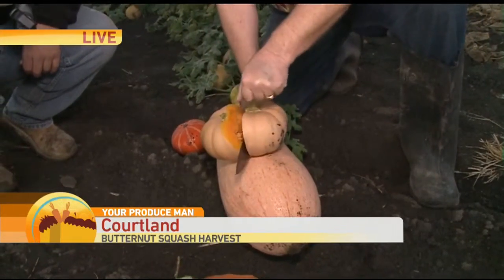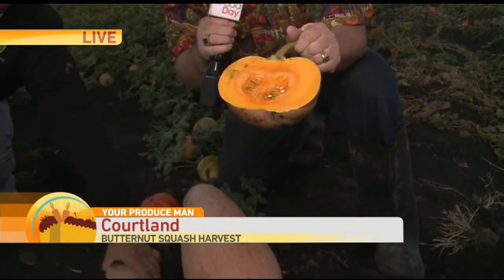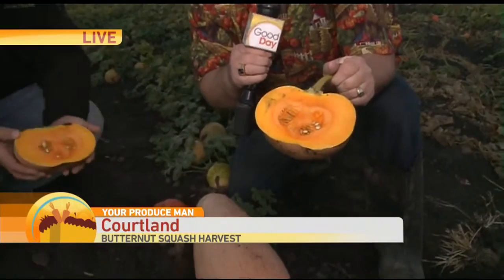Wait until you see the color in this thing — look at the color in there. This little tiny squash probably weighed four pounds. You know what that means? This is loaded with sugar. It is loaded with flavor and moisture.